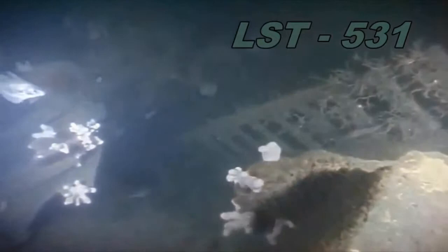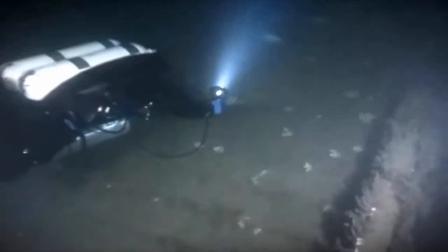We went back to the hotel, and the next day we attempted to dive 531 — got out to it but had another bad experience, couldn't get onto the wreck, so that was aborted. The following day we actually got out onto it and dived 531, getting down onto it with a little bit more visibility.